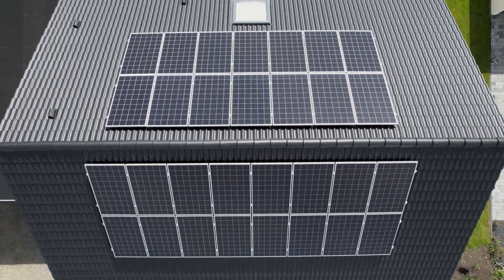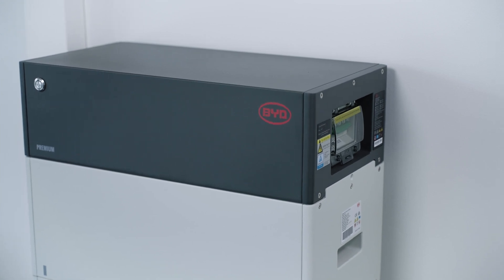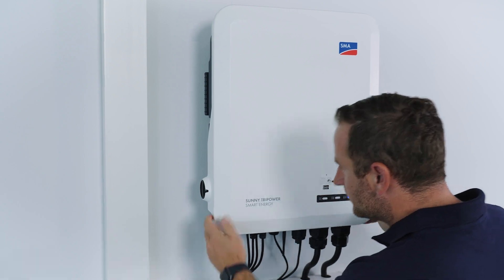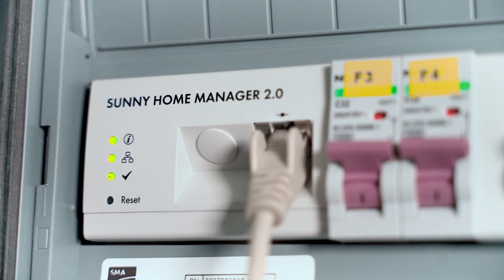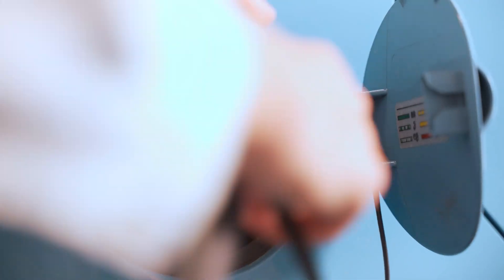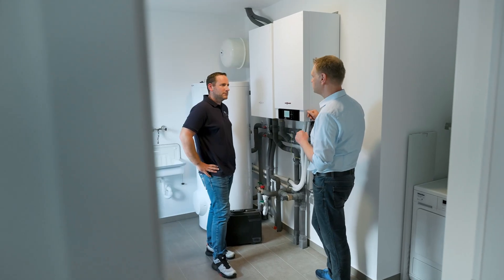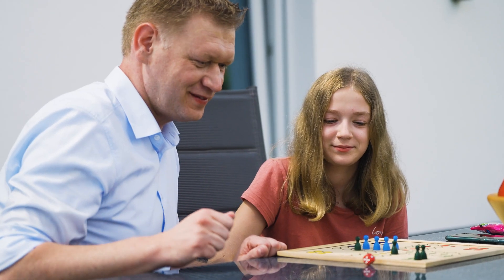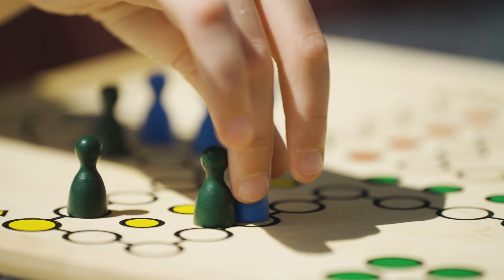Here, the PV system, in conjunction with a storage system — in this case the hybrid inverter — is, of course, the perfect combination. And the energy management system also opens up numerous possibilities for the Seegers family, such as incorporating e-mobility, turning on the heating, and automatically controlling their washing machine. That's how the Seegers family have gained their energy independence.